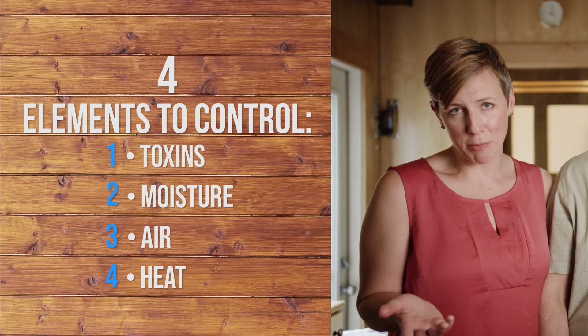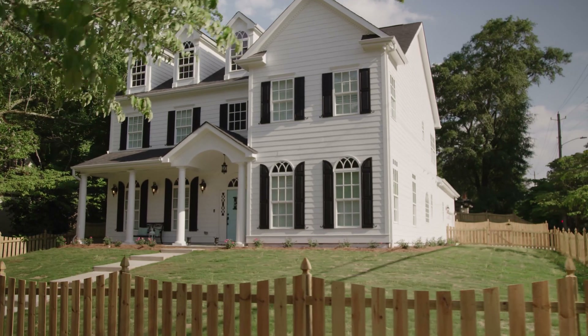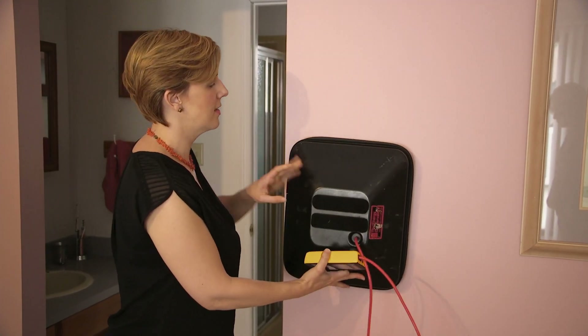Heat is probably pretty obvious to you — it bleeds out of your home in the winter and bleeds in during the summer. Airflow is a much more subtle dynamic and it leads to pressure imbalances, especially in today's more airtight homes. We need to be more aware of this element because it's easy to detune a home by putting in new fans or changing ducts, and it's also simple to avoid that by testing for it.